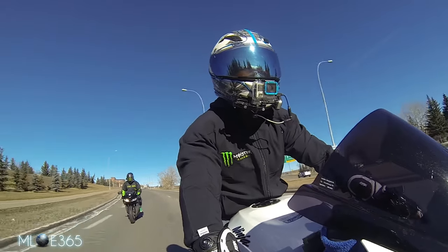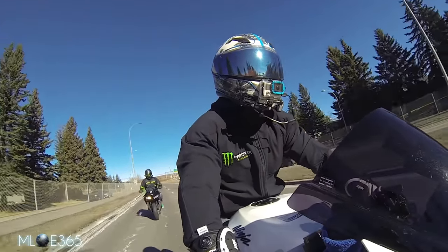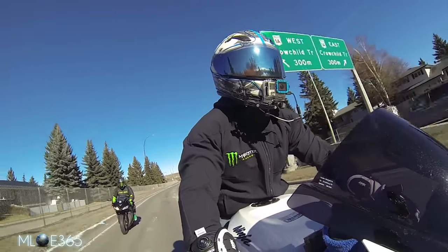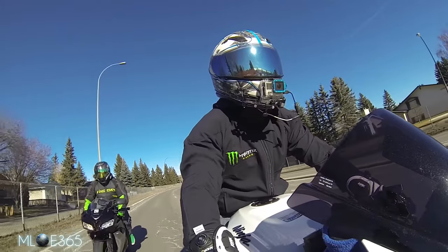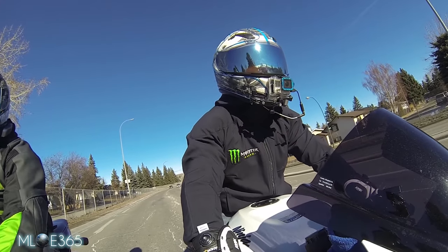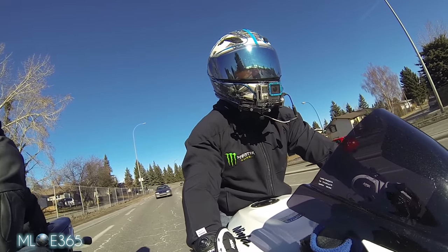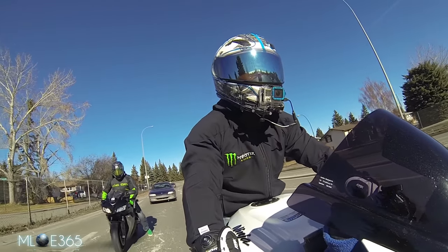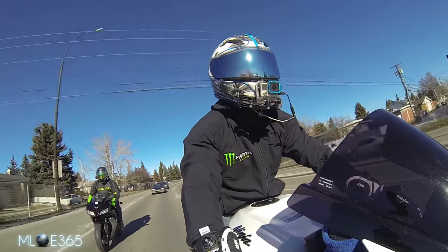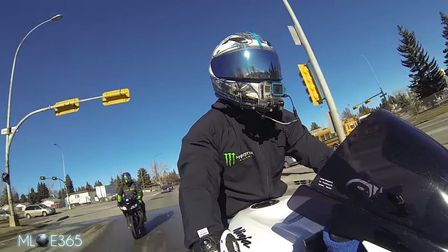I wouldn't suggest wearing it on long road trips, especially on the highway, because of the very low safety specs. But if you're just going for a quick rip or going to university like me, it's perfect — you can wear it around school, you'll feel comfortable, you'll look badass. It's a really quick review; there are more in-depth reviews on other YouTube channels, but it's a jacket — it's a Monster edition of the very popular Alpine Stars Cloak jacket.